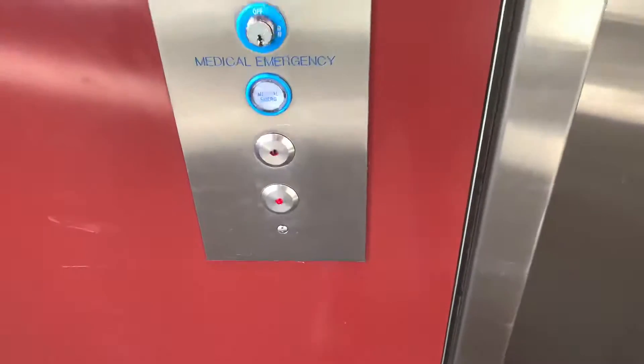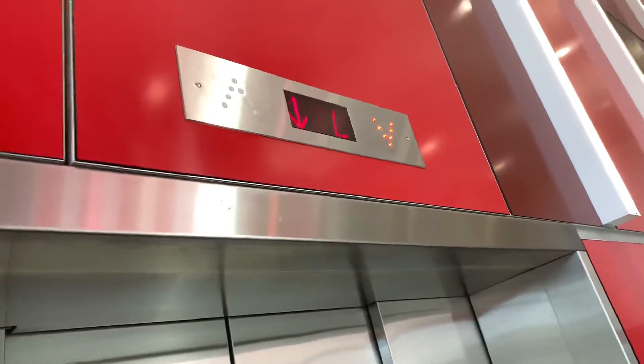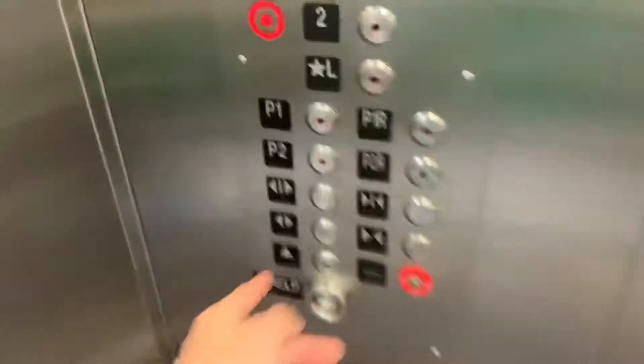We've come to a parking elevator that serves the store as well, here at Target. There it is. Got our P2.